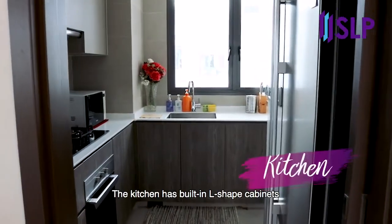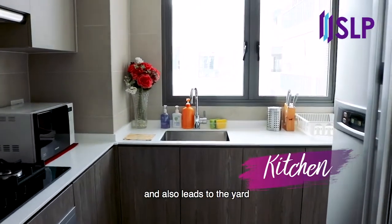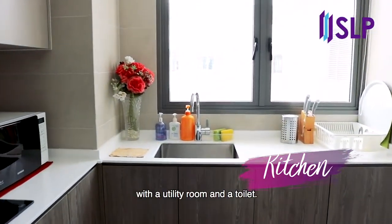The kitchen has built-in L-shaped cabinets for your convenience, and also leads to the yard with a utility room and a toilet.